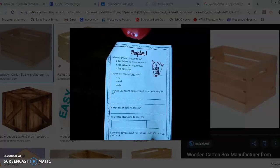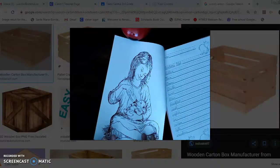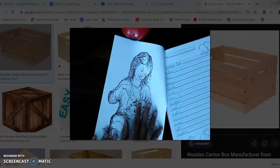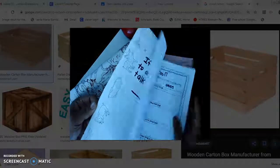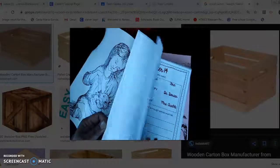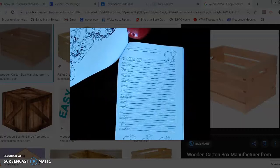Sometimes they'll be multiple choice, sometimes it's write a sentence, fill in the graph, something like that. Attached to each chapter I sometimes have added pictures from the book — here is one of the pictures from chapter one — and it's just for you to color. So if you see pictures like this in the packet, they are just coloring pages. You're going to see quite a few of them in the packet.